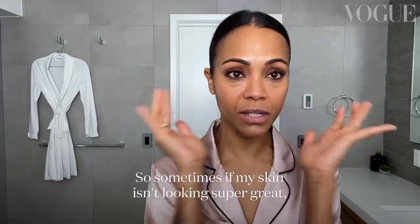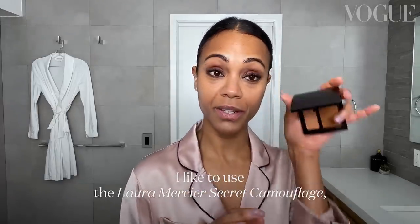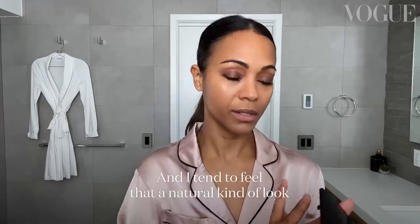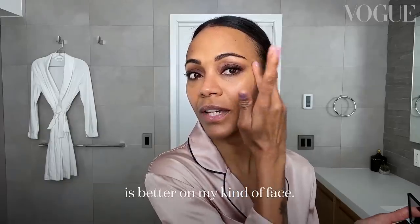Sometimes if my skin isn't looking super great I like to also use the Laura Mercier Secret Camouflage, very lightly. I tend to feel that a natural kind of look is better on my kind of face.